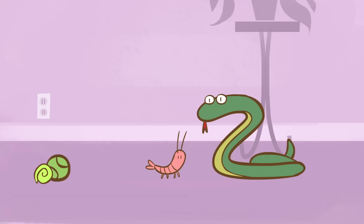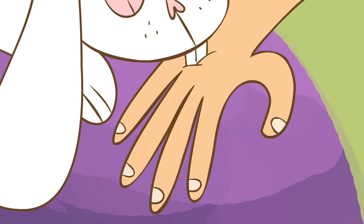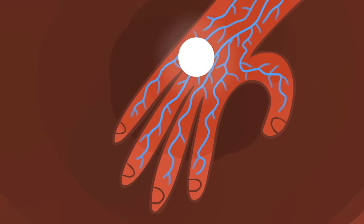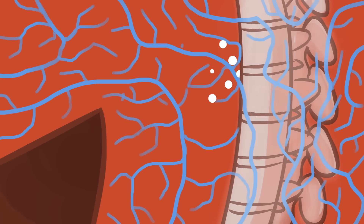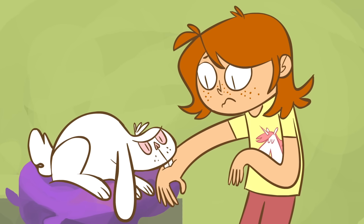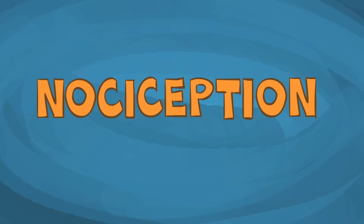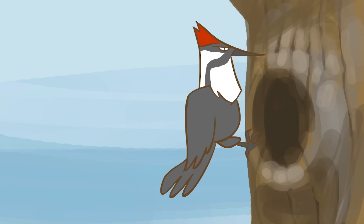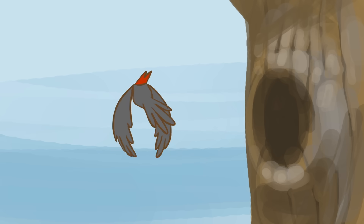In vertebrates, including humans, pain can be split into two distinct processes. In the first, nerves in the skin sense something harmful and communicate that information to the spinal cord. There, motor neurons activate movements that make us rapidly jerk away from the threat. This is the physical recognition of harm, called nociception. And nearly all animals, even those with very simple nervous systems, experience it. Without this ability, animals would be unable to avoid harm, and their survival would be threatened.